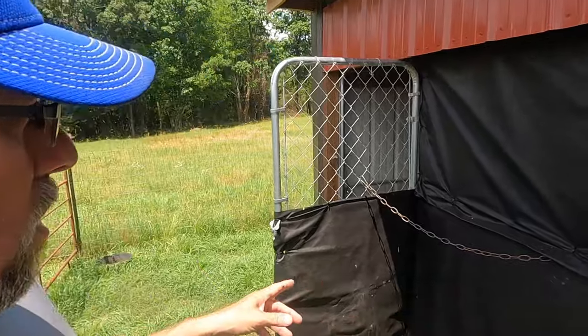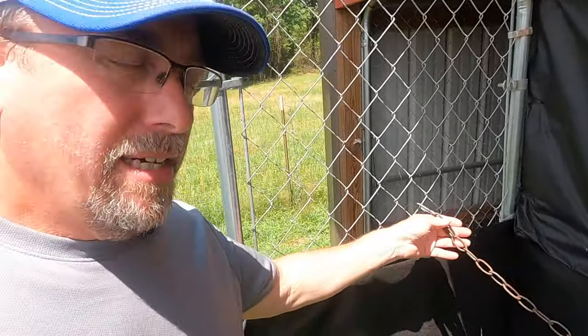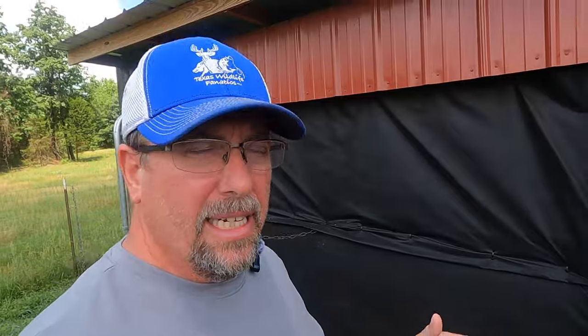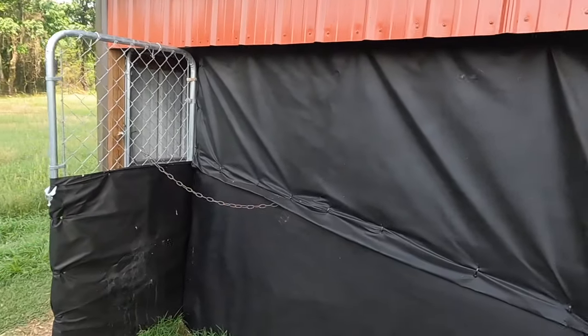I'm going to try to get this knocked out in a short period of time — come on and join me. Before we get started taking this stuff down, let me give you a little walk around. We get a lot of wind up here, so we put this chain on the door to keep it open during the day so the chickens have somewhere to get in if there's a predator. This whole front was built out of a dog kennel.